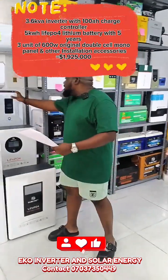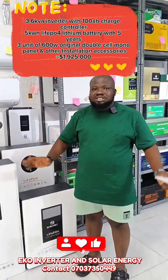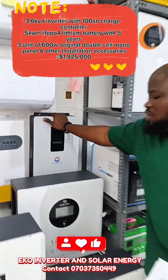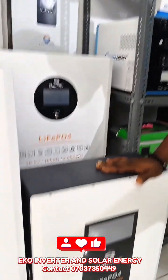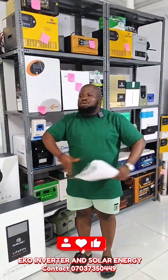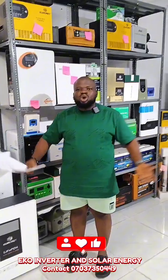This is a 3.6kVA complete solar system powered by a 5kW lithium-ion battery, going for 1,925,000. With 1,925,000, you get a 3.5kVA hybrid inverter with a 100-amp MPPT charge controller, a 5kW lithium-ion battery, and 3 units of 600W solar panels. It can power your basic home appliances like TV, fan, refrigerator, freezer, washing machine, blender, microwave, air conditioner, or water pump. This package is very, very good.